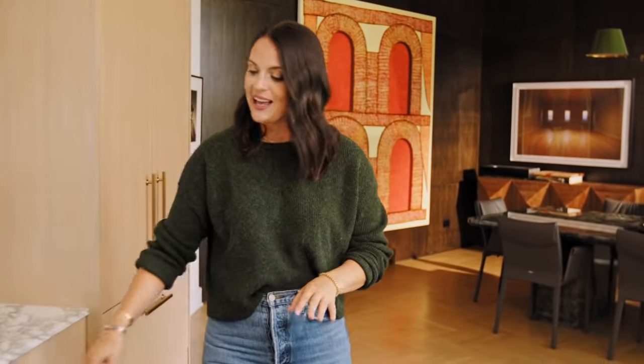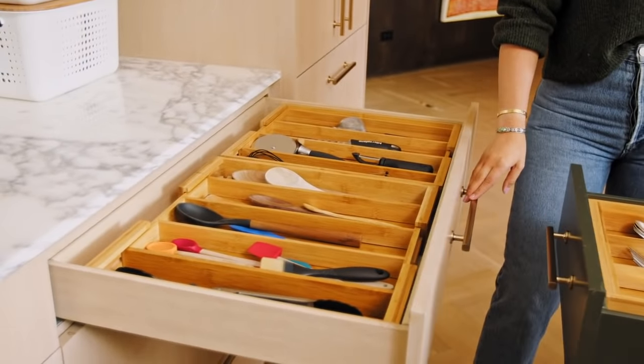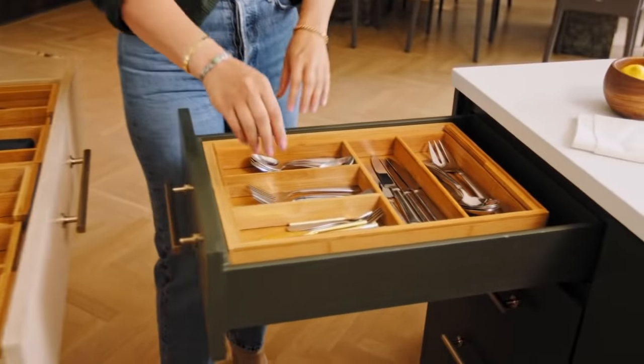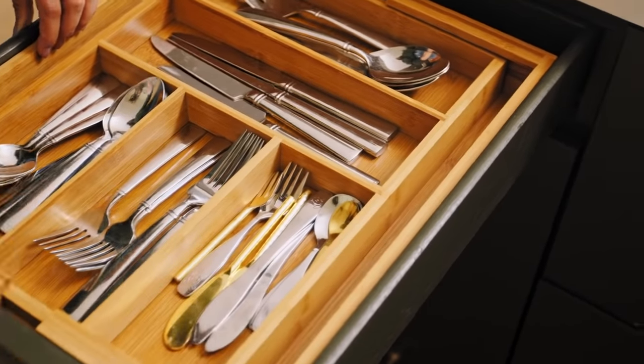Let's take a look at some more of my drawers. This is where I store my utensils and a lot of my kitchen tools. You can see here I've used the bamboo drawer organizers from The Container Store. I love these because they are expandable to fit your drawer for immediate perfect organization wherever you need it. Over here I have my everyday silverware and over here I have a plethora of different tools that I use in my cooking every day. Next we're going to go take a look at my pantry.